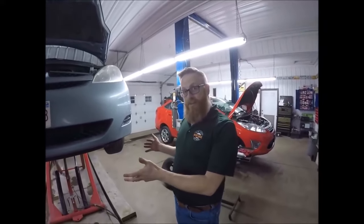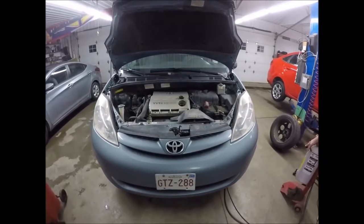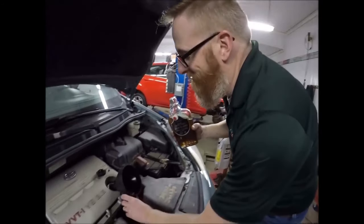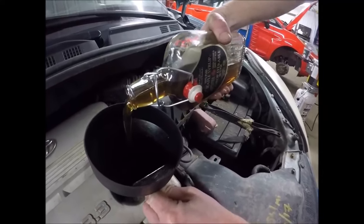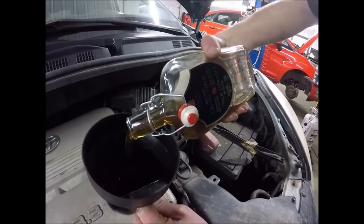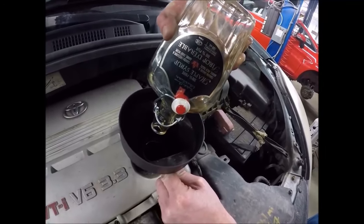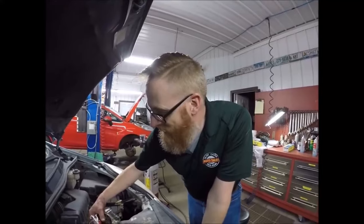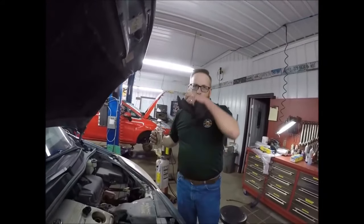So now we're going to set her down and fill her up. Alright, we're ready to fill her up. There we go — one down and four more to go. Alright, that should do her. Good to the last drop.